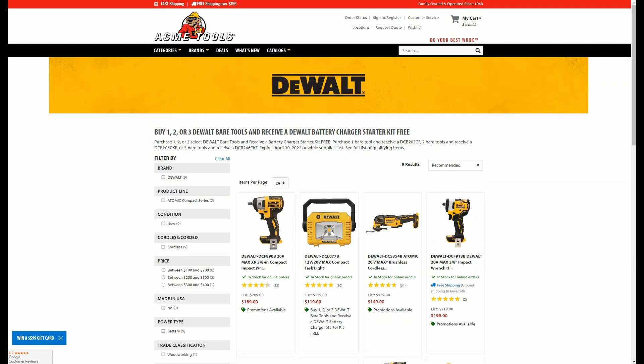Now here's where we get to the double dippers. For this promotion it's DeWalt Tools — you buy one, two, or three DeWalt Bare Tools and you receive a DeWalt Battery Charger Starter Kit free. When you buy one Bare Tool you get the 2 Amp Hour Battery with the DCB-112 Charger. You buy two Bare Tools, that is a 5 Amp Hour Battery with Charger. You buy three Bare Tools and that is the 6 and the 4 Amp Hour Battery with a Charger.